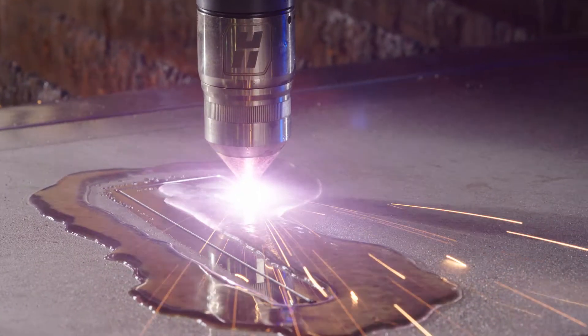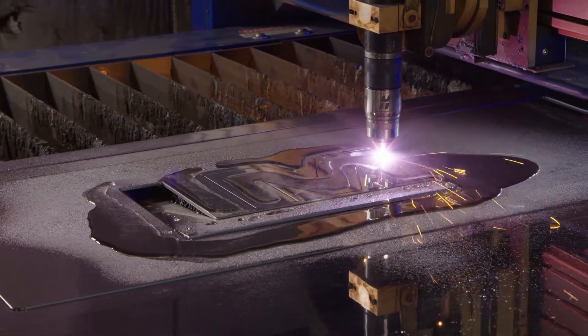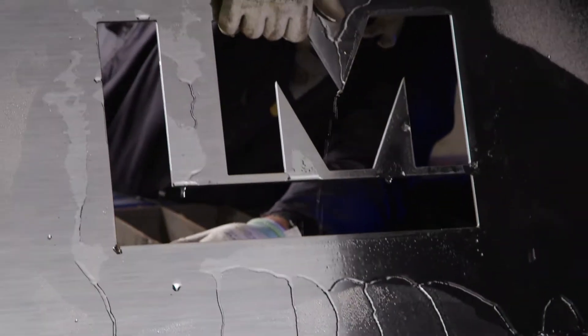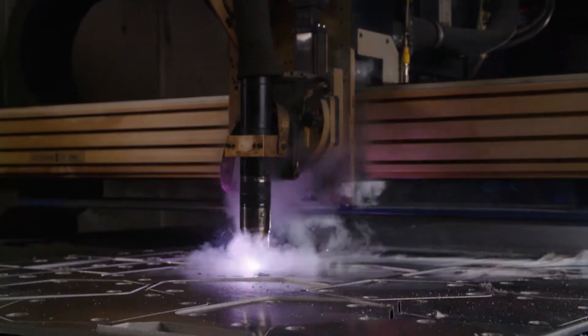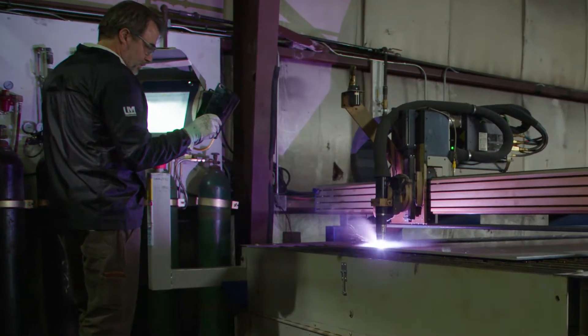The quality of the XPR300 cut is the very best that I've seen, and we can cut any material. We've cut titanium, bronze, aluminum, stainless steel, mild steel right up to three inches thick.